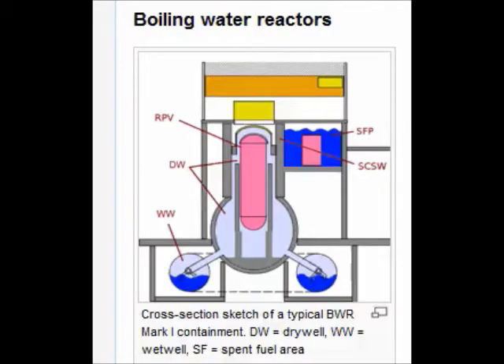In Fukushima-type boiling water reactors, the Taurus is a huge donut-shaped tube sitting underneath the dry well containment. It is also known as a wet well or suppression pool.